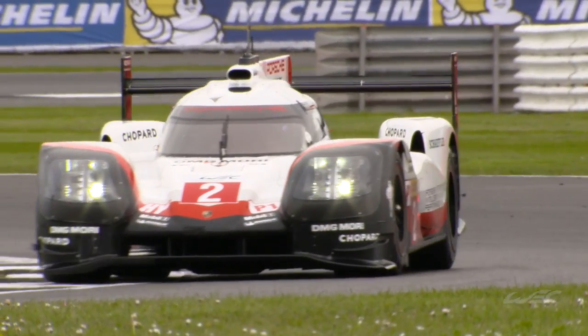Both packages have their benefits and can be slightly adapted as we go through the race season. But right here, right now, definitely on the corners you've got to go with the Toyota, and on the straights you go with the Porsche. We'll just have to wait and see who will be smiling at the end of the race.